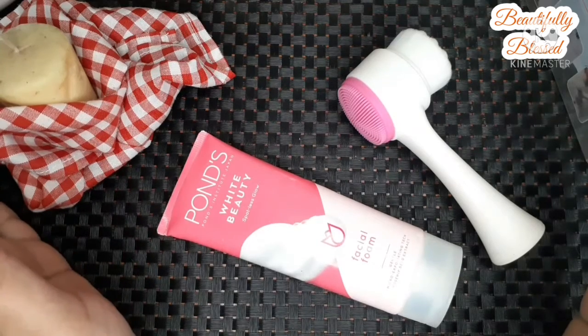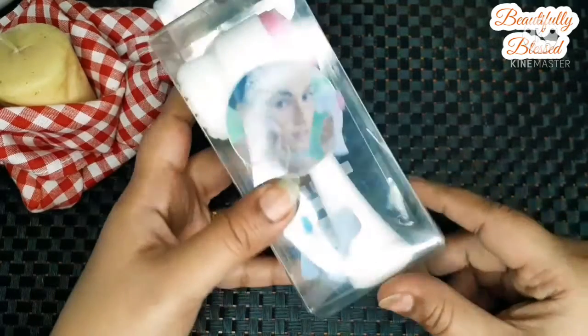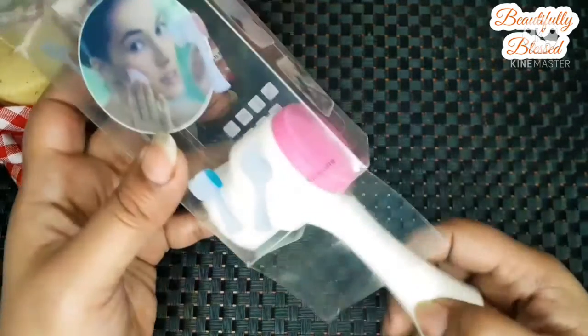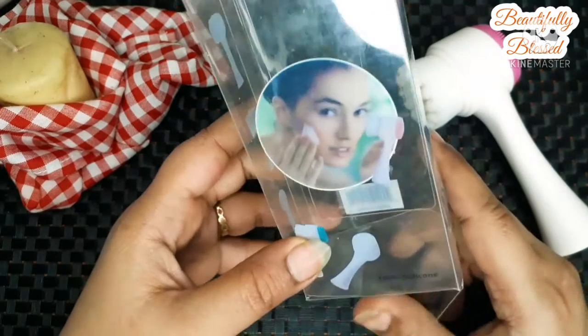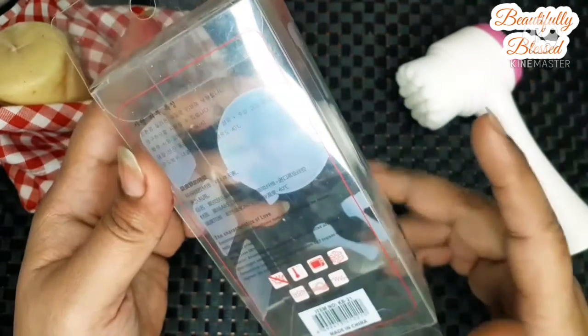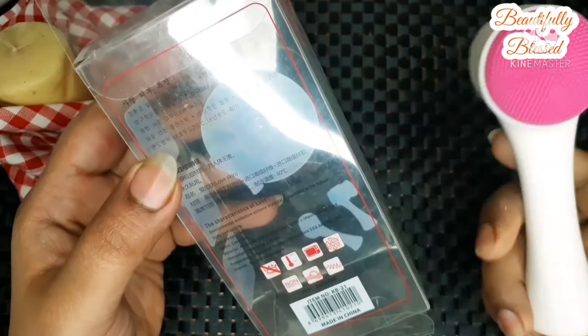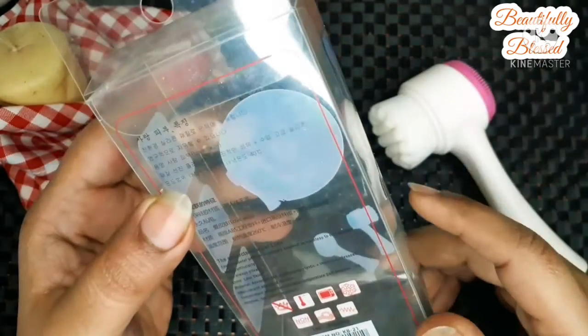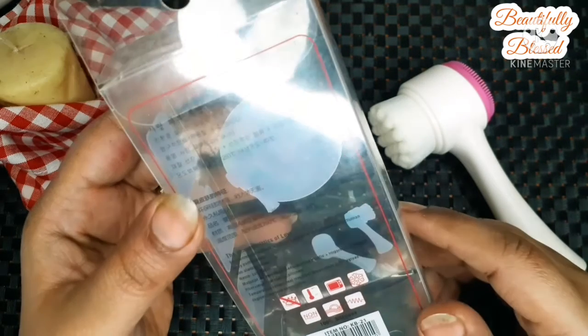This is definitely my first time using this brush, so stay tuned for that. If I talk about a closer look, I received this in a plastic container inside a box. I specifically asked the seller to send me the pink color — thank you for that. It also comes in white and blue. On the back it says it's 100% silicone, and there are pictures demonstrating what the product is.